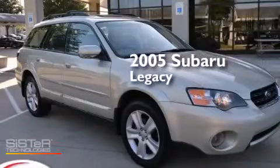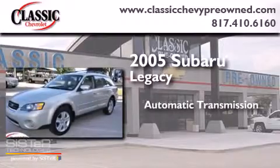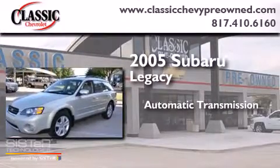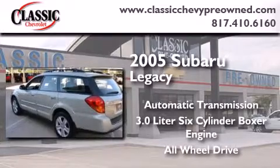This is a 2005 Subaru Legacy. This car has an automatic transmission, a 3.0-liter six-cylinder boxer engine, and the added safety and control of all-wheel drive.